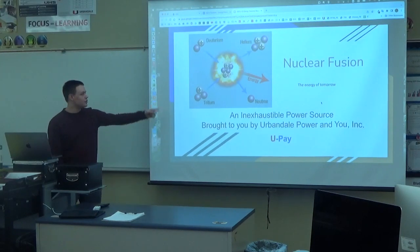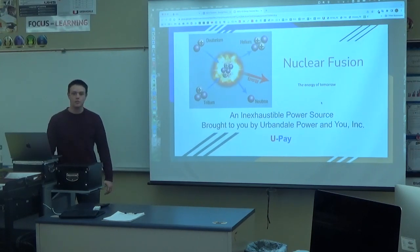Hi, I'm Will. I have nuclear fusion — the energy of tomorrow — because it's still in development and not widely used yet, because we're still figuring out how to properly use the energy produced by the sun by combining two atoms together.